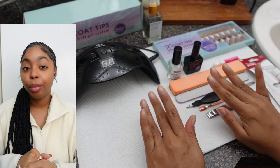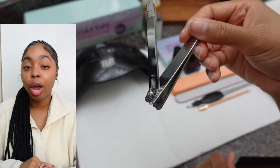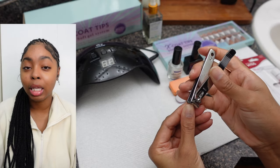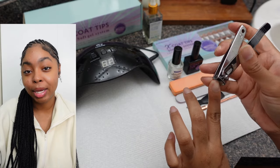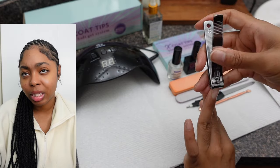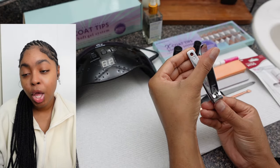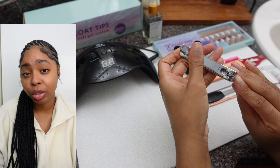Before we jump into the press-ons, we got to get into some nail prep. My nails look rough because I just did these braids and was putting my hands to work. The first thing I always do is cut my nails down. My skin tends to grow with my nails and it can be very painful once they get long, so I just keep them as short as possible since I don't ever wear my natural nails out anyway.